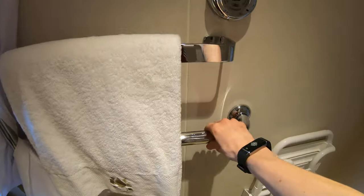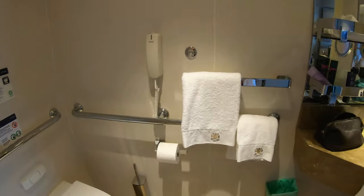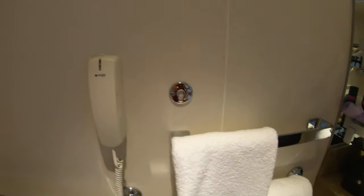And you've got all the handrails to help. Also the emergency phone in case anything happens.